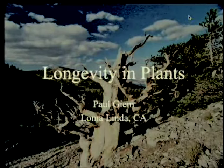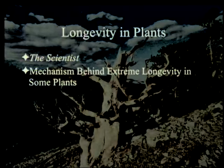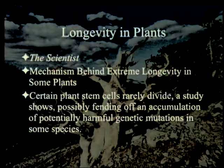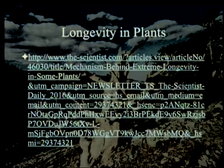There was an article in The Scientist called 'Mechanism Behind Extreme Longevity in Some Plants,' subtitled 'Certain Plant Stems Rarely Divide, a study shows,' possibly fending off an accumulation of potentially harmful genetic mutations in some species. The notation is May 5th of 2016 and the paper is about the same time. This particular part is available in its entirety online.